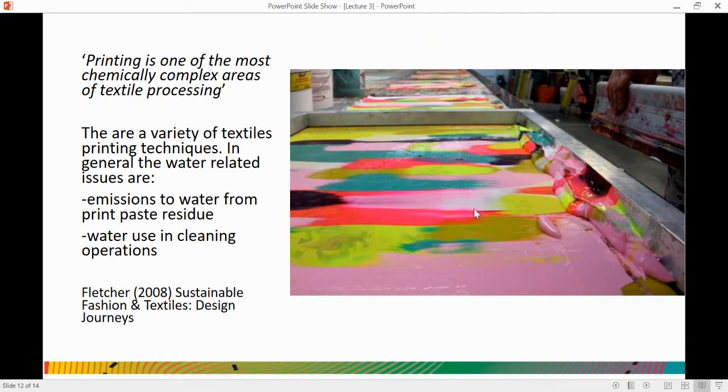Finally, focusing on printing, which is what you have been thinking about in your workshop today. Printing is one of the most chemically complex areas of textile processing. There are a variety of techniques in textile printing, so generalising in terms of water-related issues: with print, we have emissions to water from print paste residues being washed away, and also the quantities of water used in cleaning. Anyone who has had a go at screen printing will know that there is an awful lot of water required to clean screens out after use.